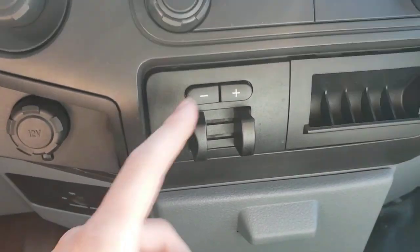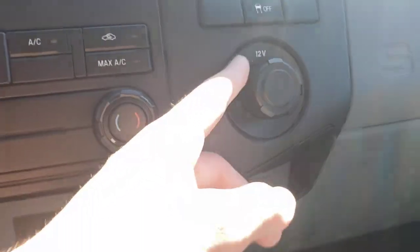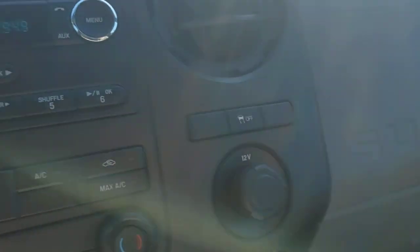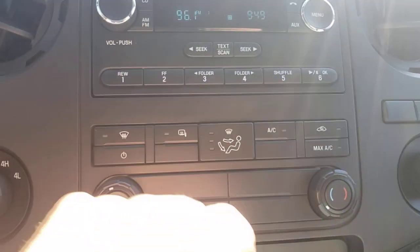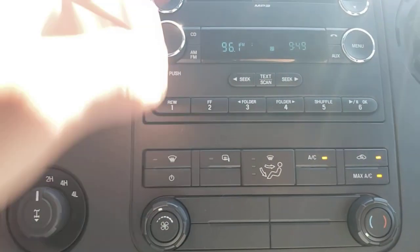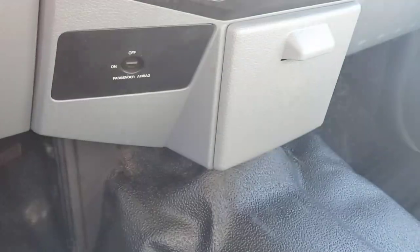You've got a 12 volt outlet here. You've got an integrated trailer brake controller with adjustable gain. Another 12 volt outlet here. Traction control. Your standard AC — on, off, hot, cold — it does blow nice and cold. We make sure everything does; if it doesn't, we get it addressed. You've got your airbag switch down there along with a cup holder.